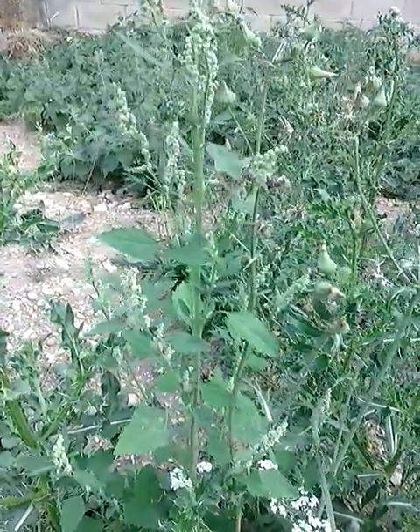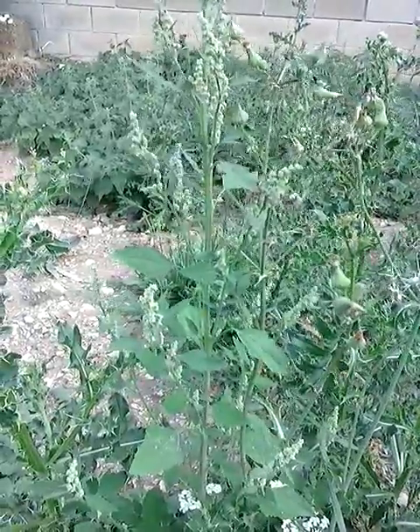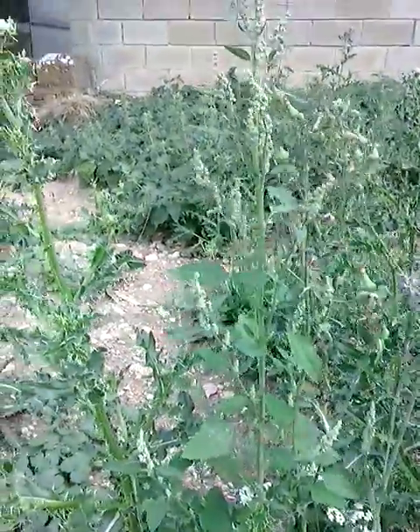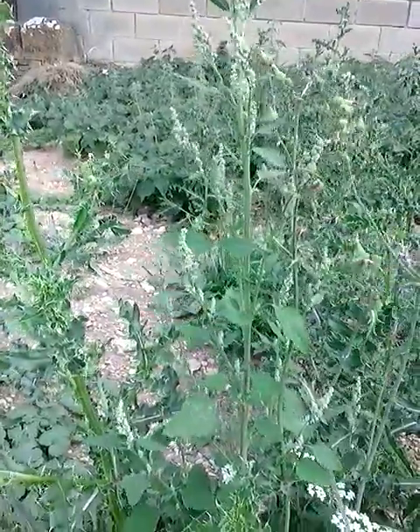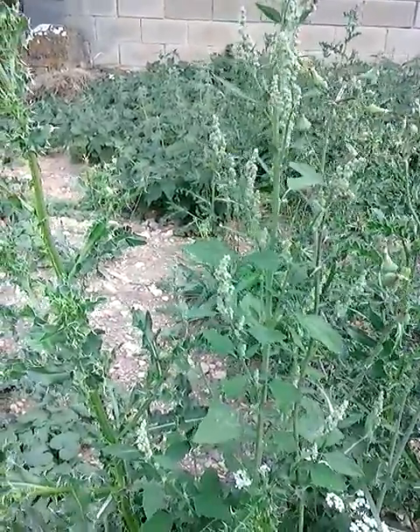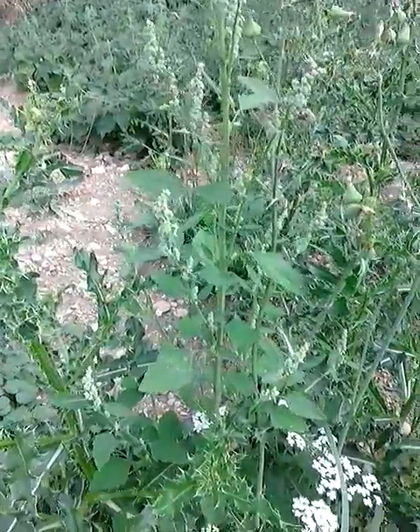I love waste grounds — they're home to a wide array of edible plants. I'm here in a churchyard in Oxfordshire, and I've come straight to this little patch at the back of the churchyard because I just know it's home to edibles, and this one in particular.